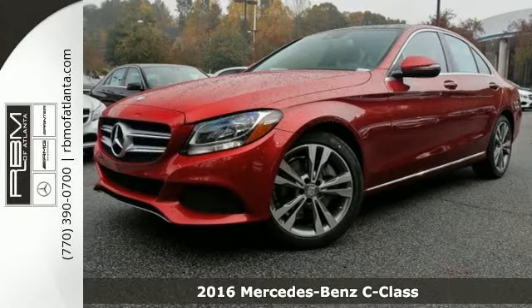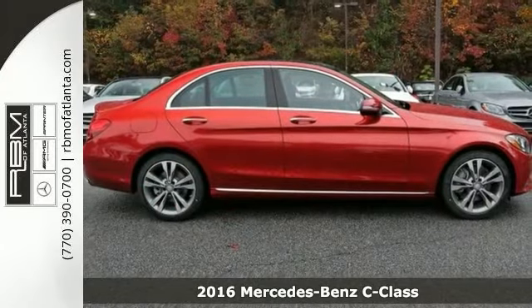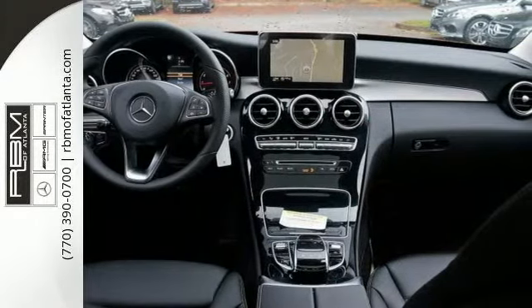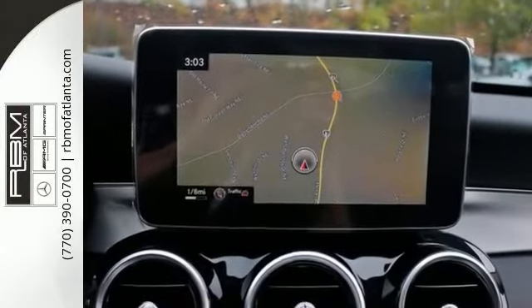It's a 2016 Mercedes-Benz C300. It's sleeker than ever, yet more elegant. And it's more substantial in size, space and safety, yet lighter and more nimble. From the star in its grille to the sculpture in its tail lamps,